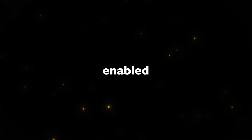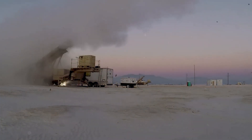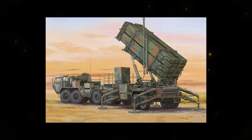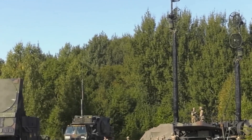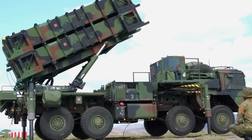Over the years, the Patriot system underwent significant upgrades. Software changes in the mid-1980s enabled the system to engage tactical ballistic missiles, marking a pivotal moment in its evolution. The introduction of the MIM-104C PAC-2 missile in the late 1980s enhanced its capabilities further, followed by the deployment of the MIM-104F PAC-3 missile in 1997, equipped with an onboard radar detection and tracking system — representing another quantum leap in intercepting ballistic missiles.